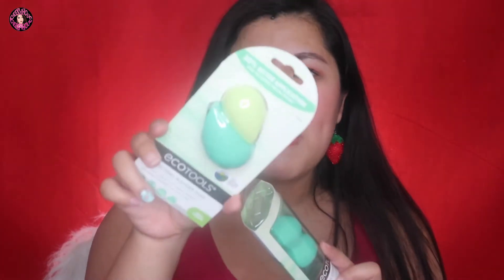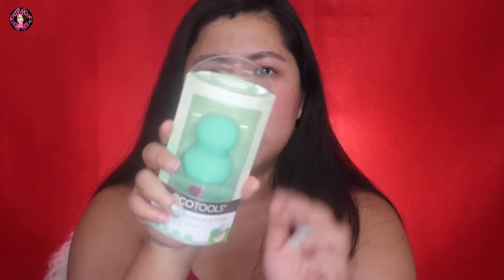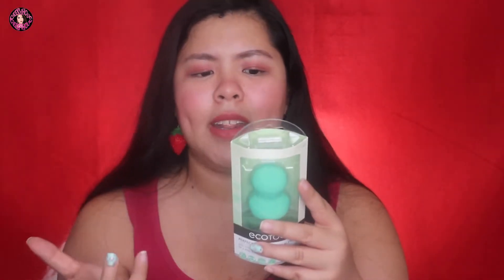Hindi pa rin natatapos guys yung sponge madness. I got two more sponges from EcoTools — this is the Perfecting Blender Duo. Very excited din about this because it states na it's best with liquid and cream makeup, and you know guys how much I love cream products. And this one is the Perfecting Cushion Blender — more for cushions, but I think pwede din naman ito for liquid and cream products. Last for the sponge, I got this from a Real Techniques set — just the basic sponge.